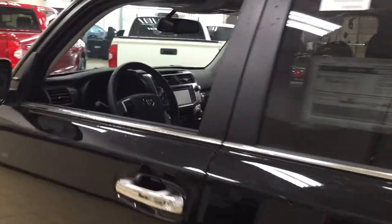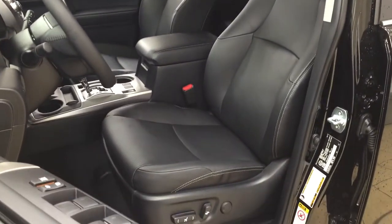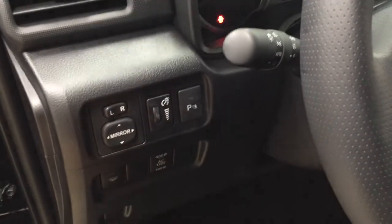Now we're going to take a look at your front dash as well as your front seats so you have a much better idea of how much space there is. You have your black leather interior seat surfaces with your power driver's seat with lumbar support. Taking a look on your left-hand side, you have your mirror controls along with your parking sensors on and off.